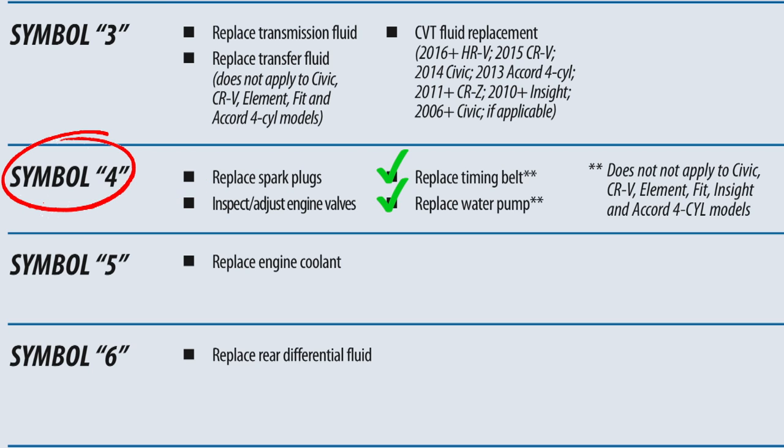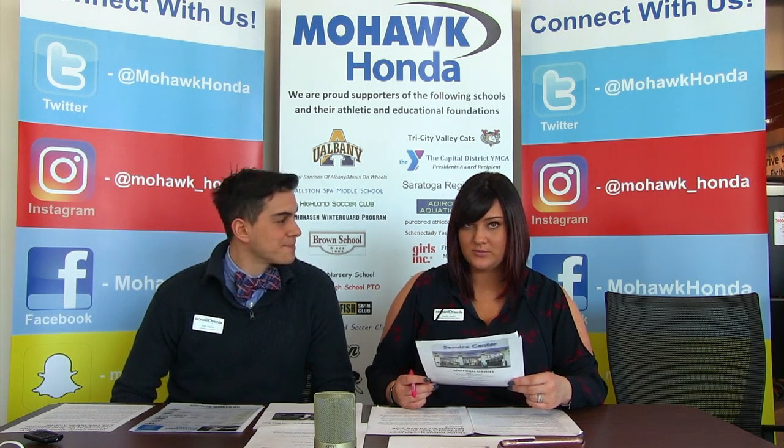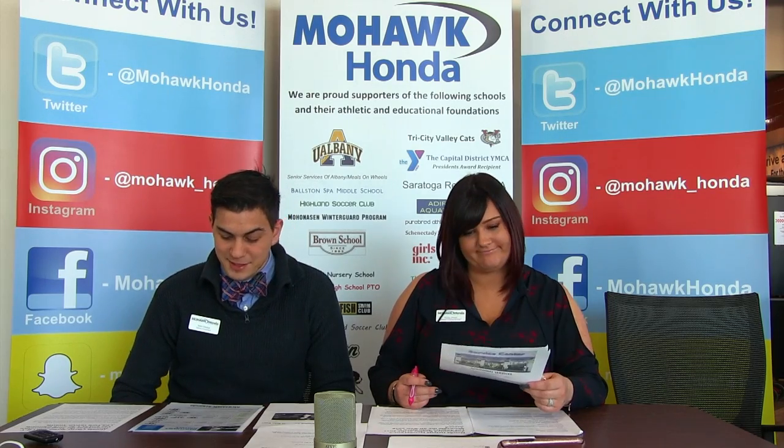They recommend the timing belt and water pump replacement, but not for the Civic, CRV, Element, Fit, Insight, and Accord four-cylinder models, because it does not apply to those.